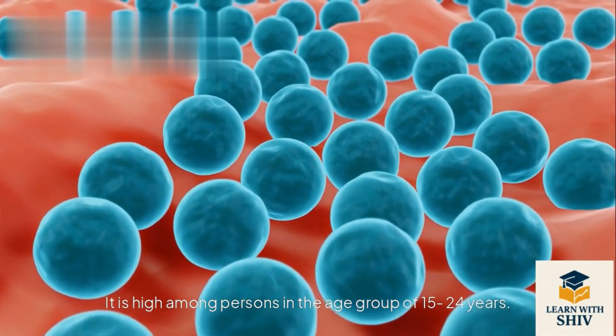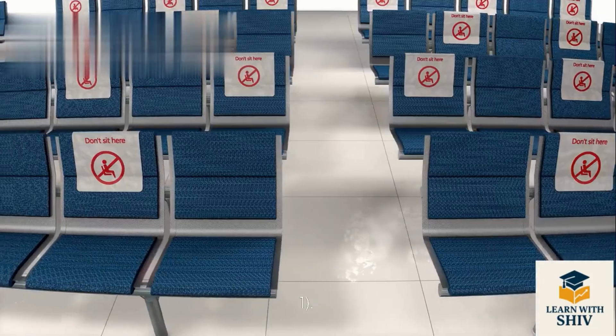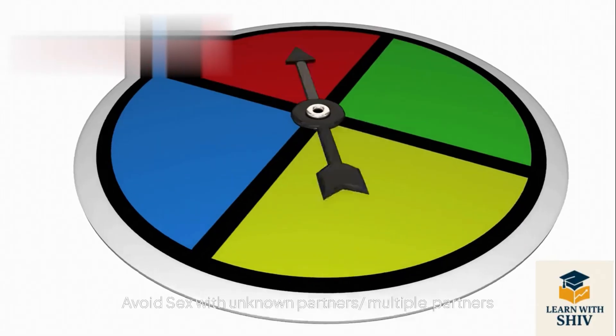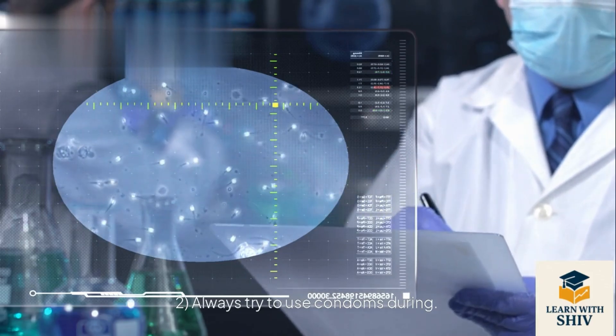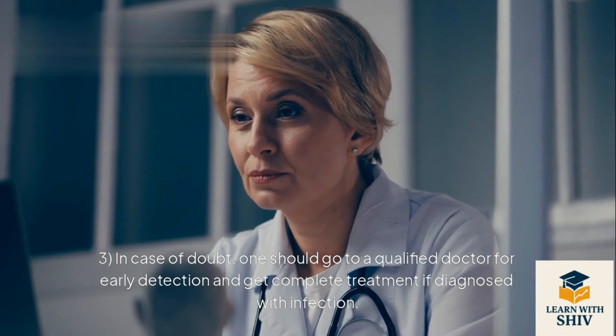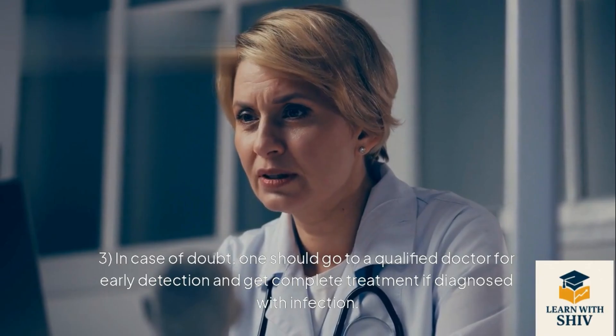STIs are most prevalent among persons in the age group of 15–24 years. Preventive measures: 1. Avoid sex with unknown or multiple partners. 2. Always use condoms during coitus. 3. In case of doubt, go to a qualified doctor for early detection and get complete treatment if diagnosed with an infection.